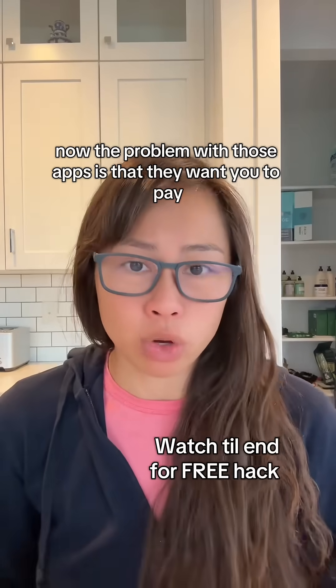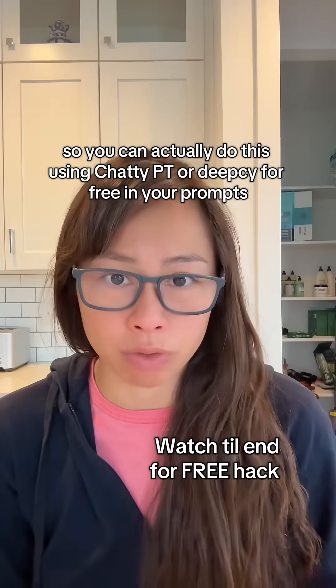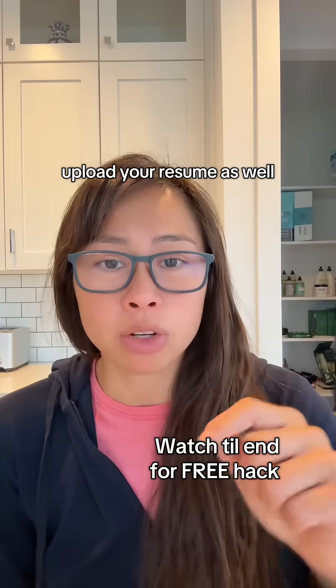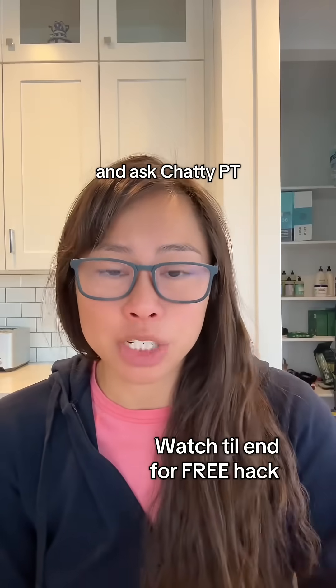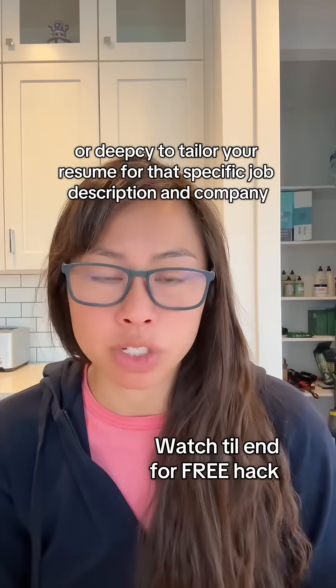The problem with those apps is that they want you to pay. So you can actually do this using ChatGPT or DeepSeek for free. In your prompts, give it the link or screenshot to the job description, upload your resume as well, and ask ChatGPT or DeepSeek to tailor your resume for that specific job description and company.